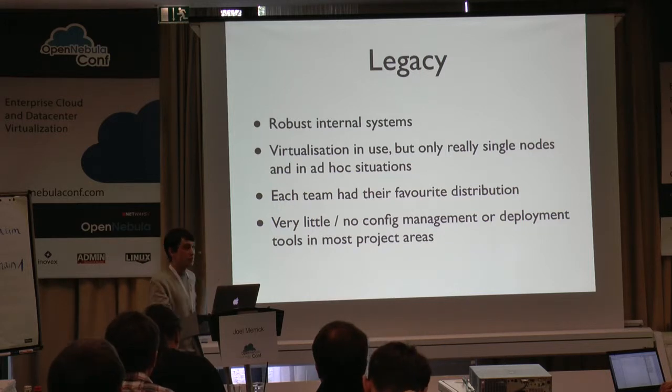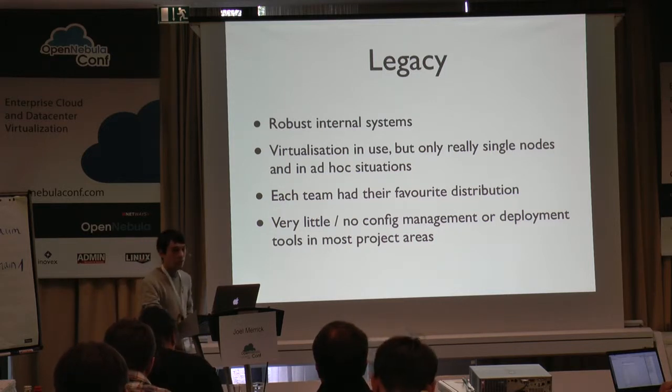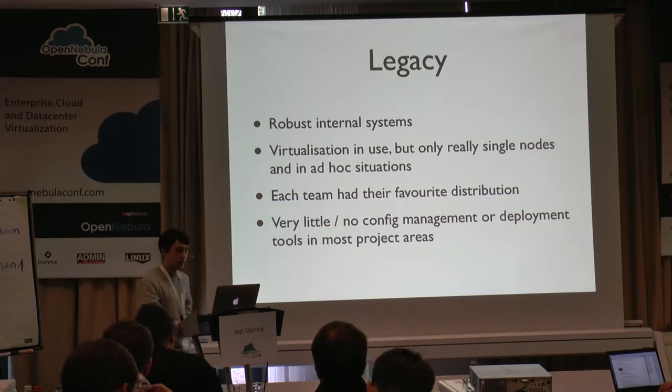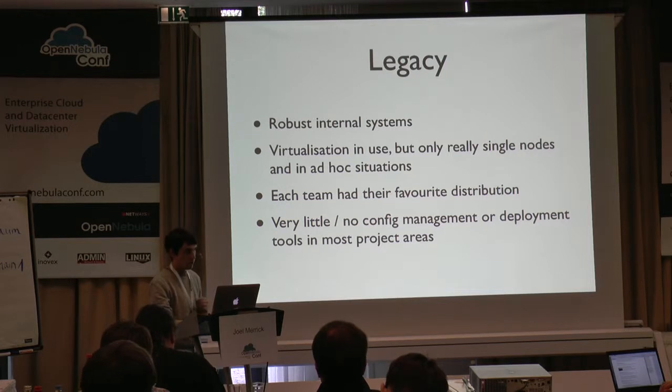Every team had their favourite distribution — one team may be running SUSE, another one CentOS, another one Fedora, Ubuntu, Debian — all of them. That makes it very difficult to deploy because there wasn't really a lot of configuration management. If one project team was working on a specific library, to be able to take that library and that code and reuse it somewhere else was quite difficult.